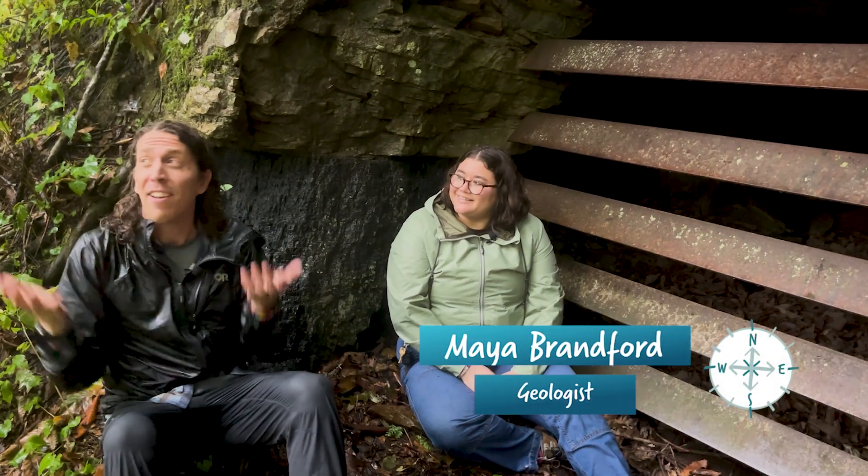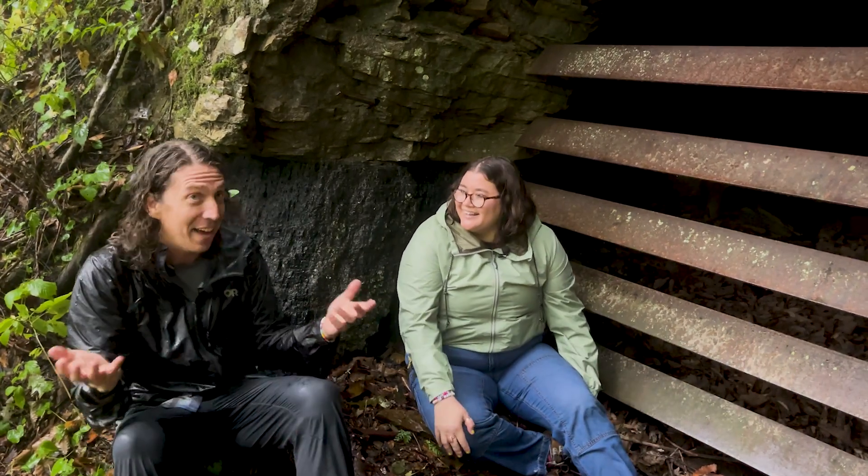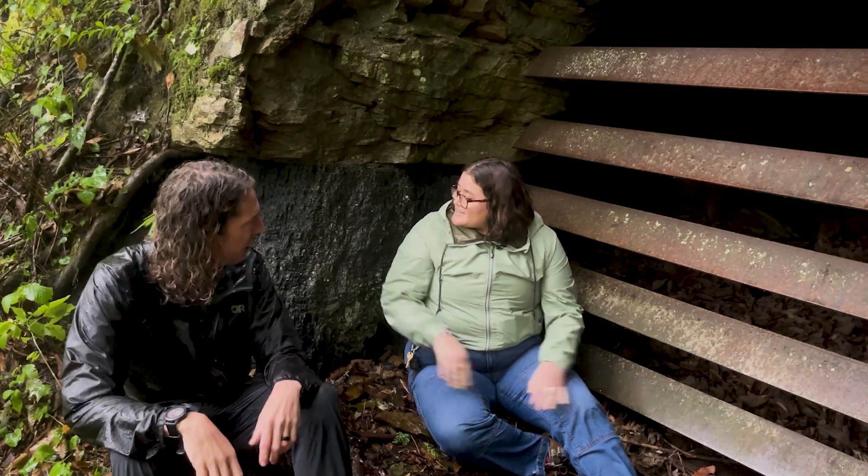But what exactly is coal? The answer comes from geologist Maya Bradford. Maya, thanks so much for joining me on a very wet Outsider Class. Well, I love this weather, so I'm happy to be here. It's awful beautiful, isn't it? So what are we looking at here? This is a seam of coal.